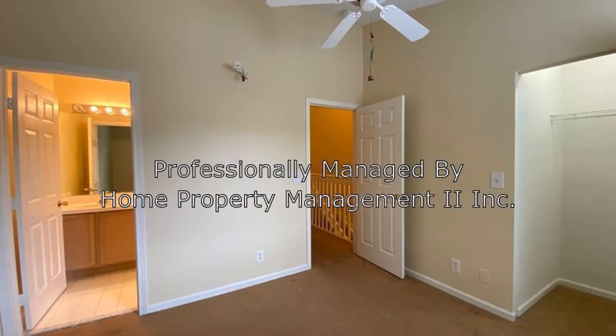This stunning property has carpeted bedrooms, each with an attached bathroom and walk-in closets.